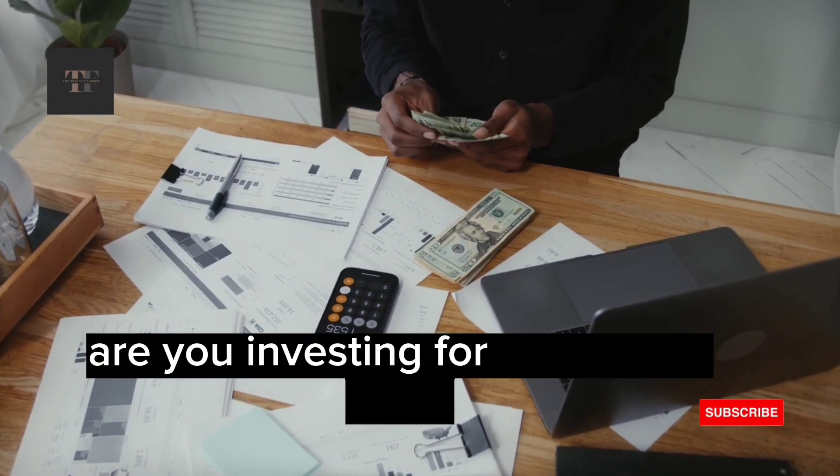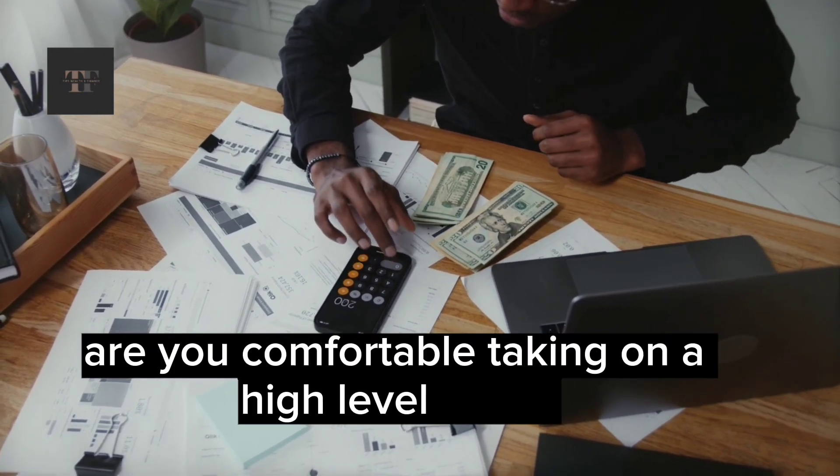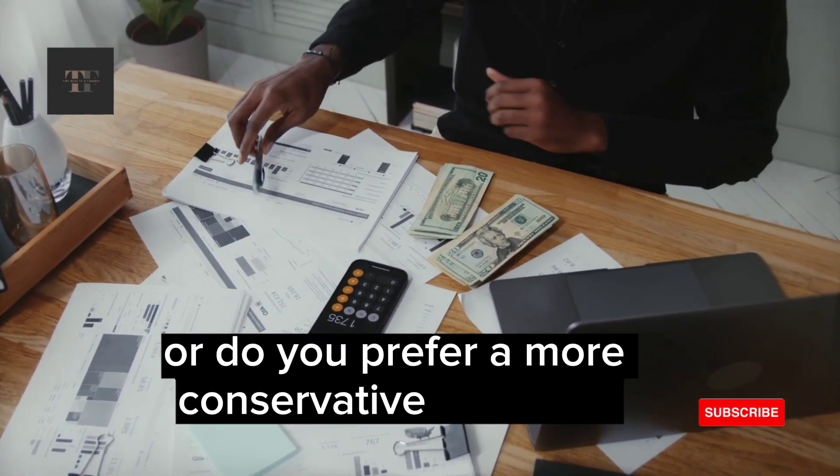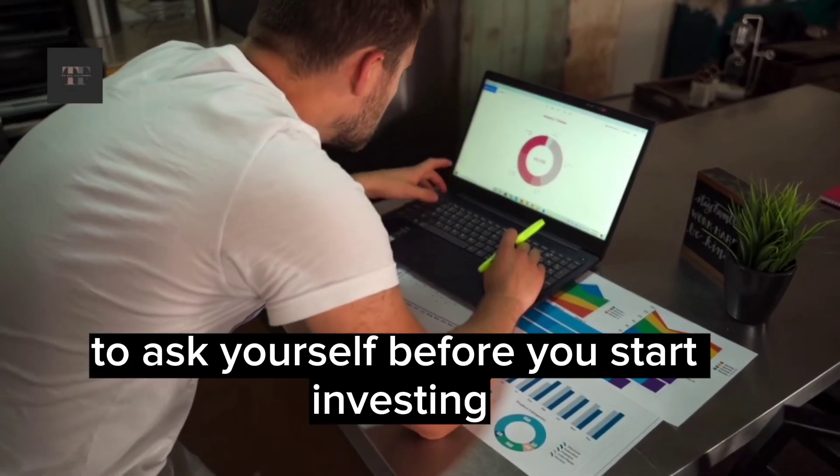Are you investing for short-term gains or long-term growth? Are you comfortable taking on a high level of risk, or do you prefer a more conservative approach? These are important questions to ask yourself before you start investing.